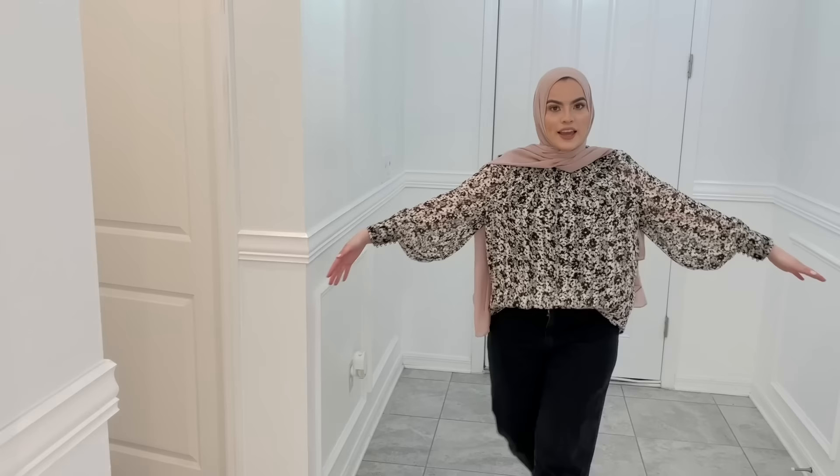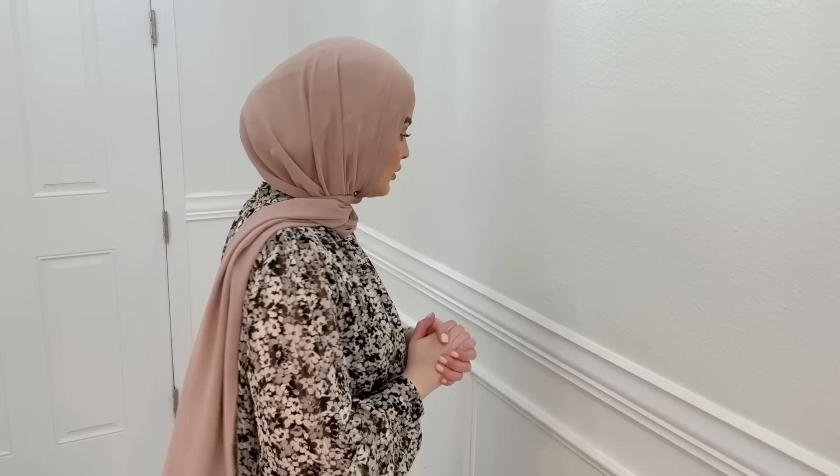I did do an empty house tour as soon as we bought our home, in case you want to see more details of how it used to look versus now, because we have done some changes — for example, the crown molding you see here in the entrance. By the way, Muhammad is filming, so he'll be commentating, and then we'll switch roles so he can show a little bit and talk about some future changes.